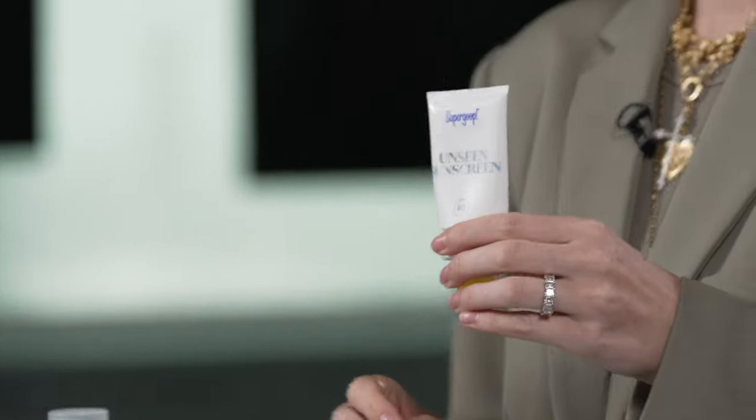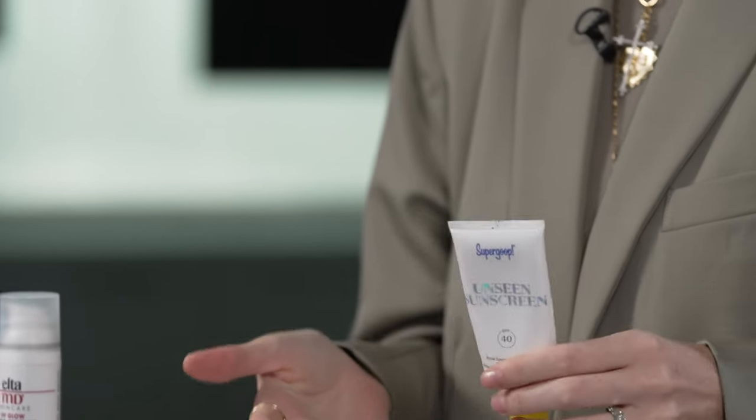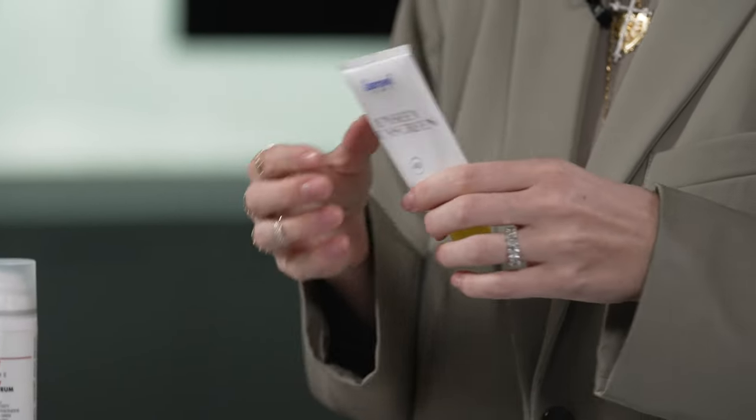Supergoop Unseen Sunscreen is my secret for applying sunscreen with nice clothing, out at the beach or with swimsuits. It's not oily at all — it goes on completely dry so it won't ruin your clothes. Supergoop also has a new product called Poof Powder, which is a powder you put in your part. It's great for children's hair so you're not rubbing oily sunscreen all over it — a new product I just got in for this year.